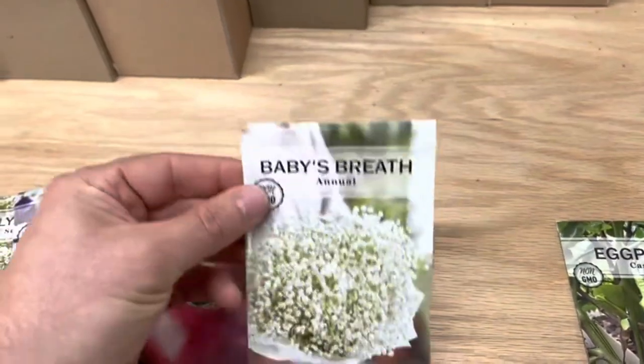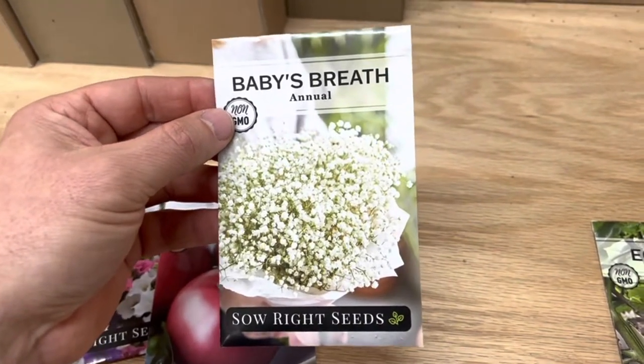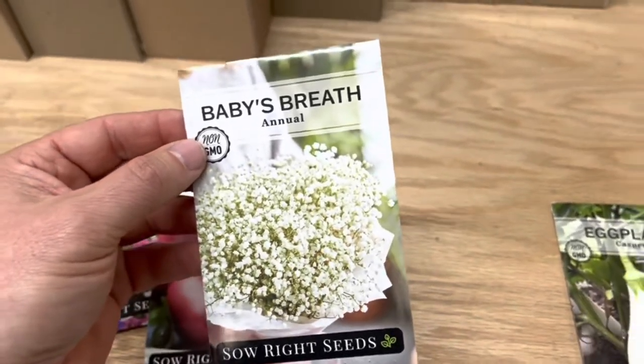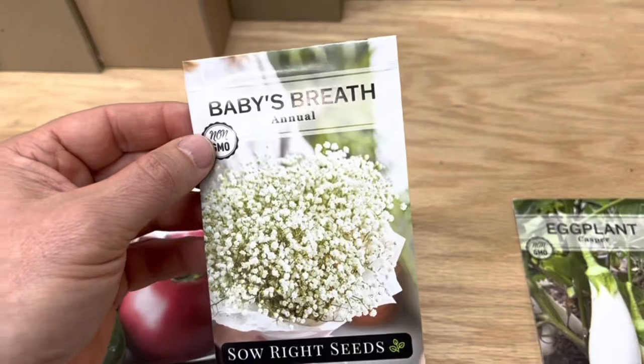And then we have this Baby's Breath. This is great, of course, for bouquets. I will point out that this is the annual, not the perennial. The perennial can be invasive, but this annual is not. So it's safe to grow in your garden and to have for your bouquets.